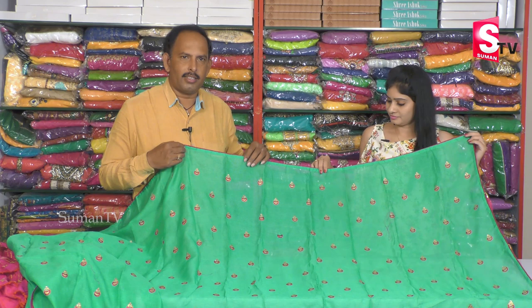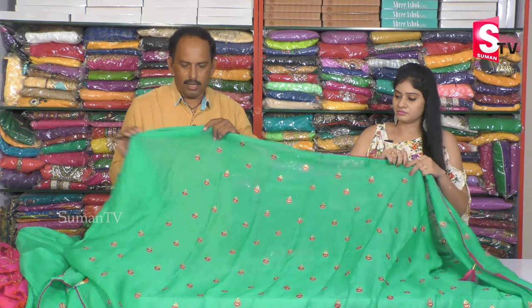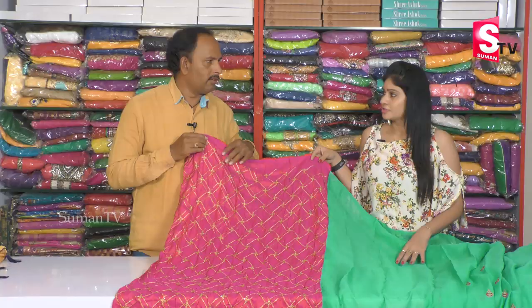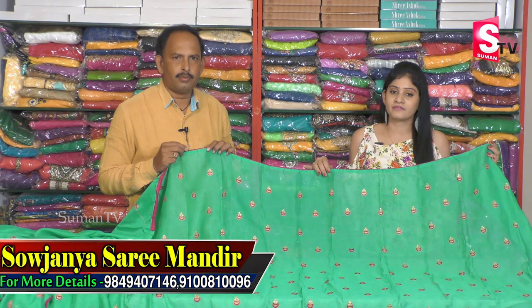Next sari is sea green. Sea green is a pink color combination. We have a pink color in the border and in the middle part. We have a zeri and pink color combination, emerald, and small tassels — so we have a very fancy sari. We have a soft brazil blouse and a diamond, and a full emerald blouse. This is a very rich sari. Only Rs.1,375 for this sari. We have five to six colors available, and the price is Rs.1,375.